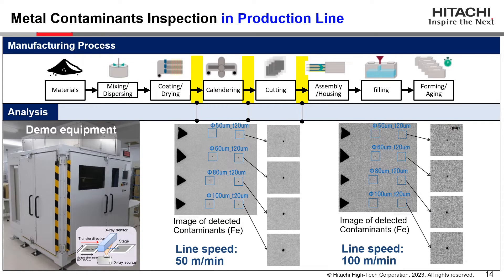This is an example of results from X-ray inspection. The photo on the left is a demo unit that we have developed, and the right images are data taken with the X-ray inspection system. Metal particles with 50 to 100 micrometers in diameter can be clearly detected with line speeds of not only 50 meters per minute but also 100 meters per minute.